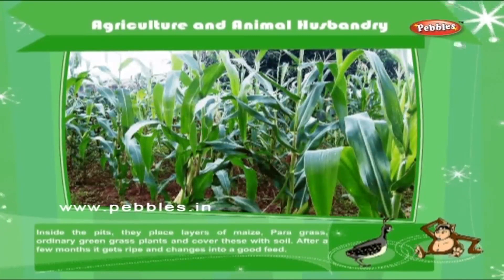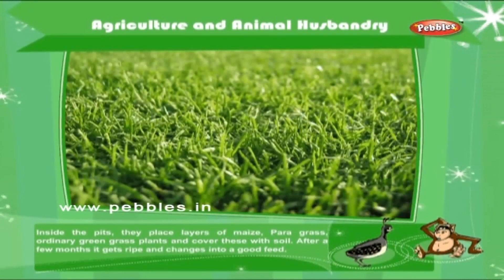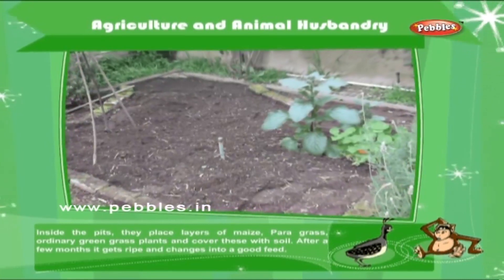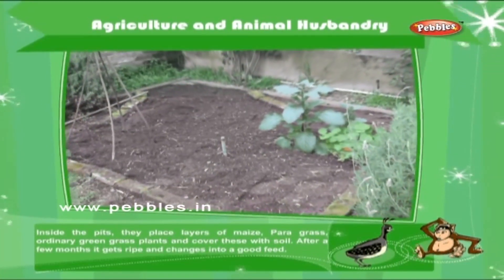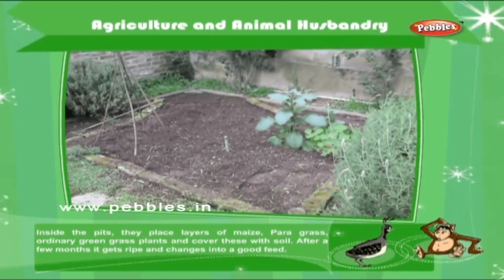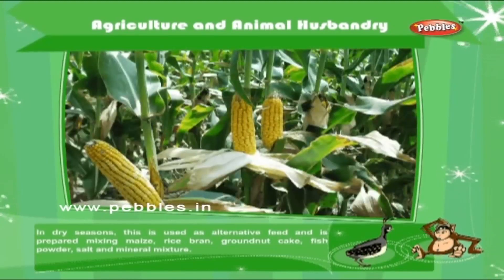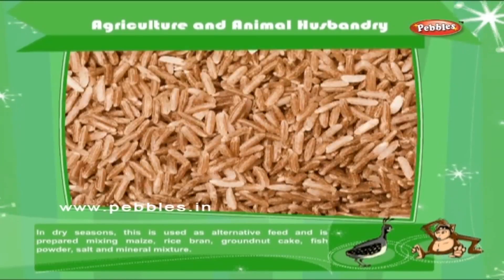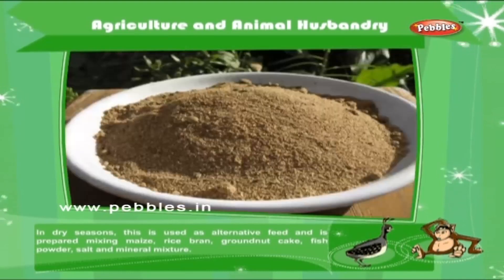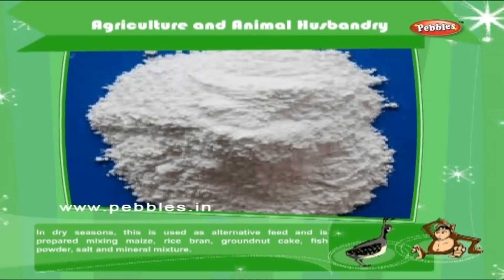Inside the pits, they place layers of maize, para grass, and ordinary green grass plants and cover these with soil. After a few months, it gets ripe and changes into a good feed. In dry seasons, this is used as alternative feed, and is prepared by mixing maize, rice bran, groundnut cake, fish powder, salt and mineral mixture.